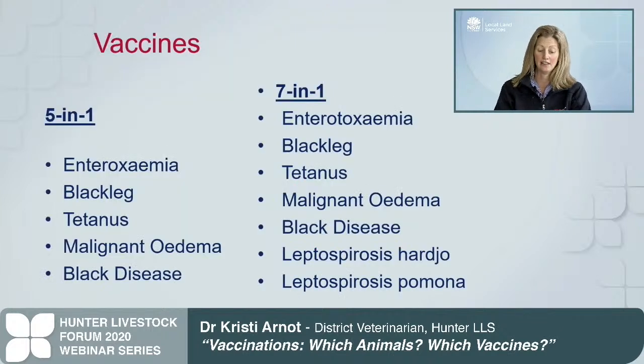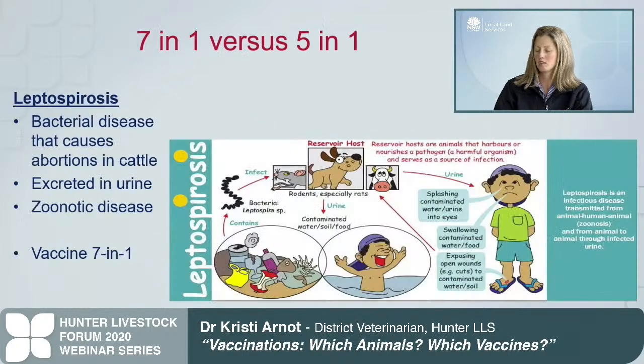The 5-in-1 vaccine covers five common preventable clostridial diseases in cattle: enterotoxemia (pulpy kidney), blackleg, tetanus, malignant edema, and black disease. The 7-in-1 covers the same five diseases plus leptospirosis. The reason to choose a 7-in-1 is leptospirosis - a bacterial disease that can cause abortions in cattle, is excreted in urine, and is also a zoonosis, meaning we can contract it from cattle.